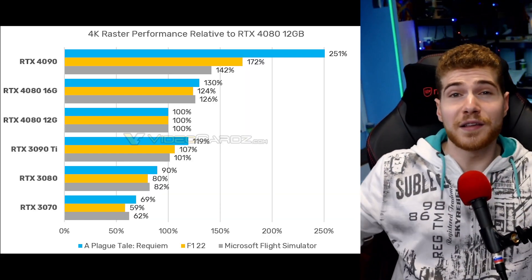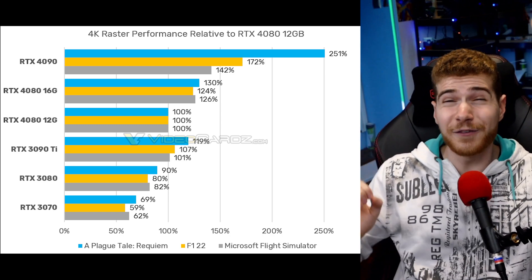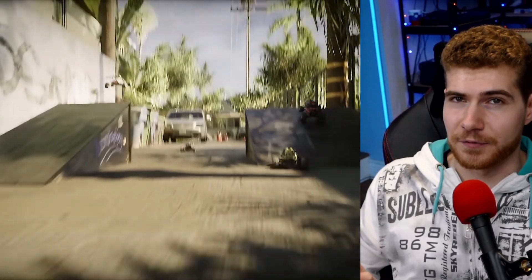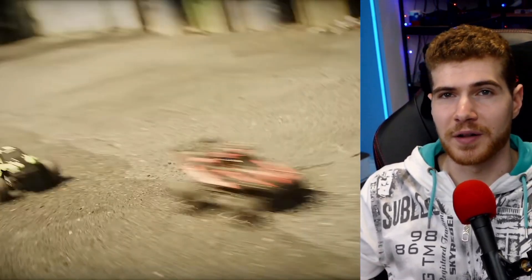The really cool thing is that the 4080 16GB is outperforming even last gen's 3090 Ti. But the 4080 12GB version isn't outperforming the 3090 Ti.